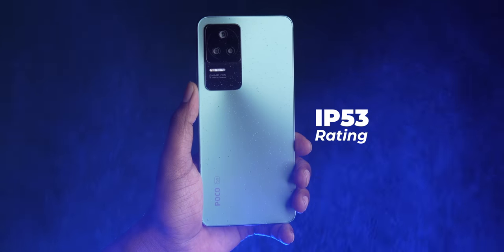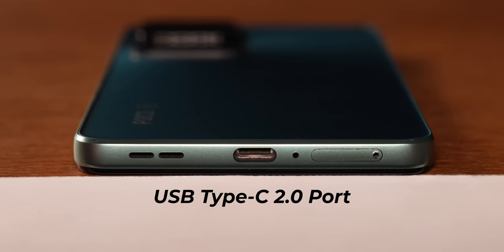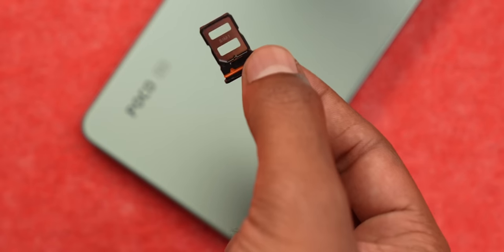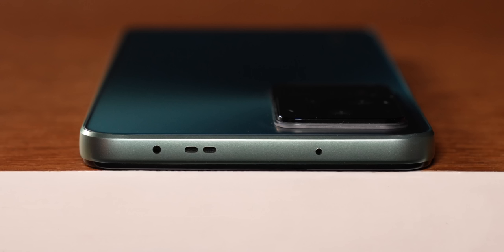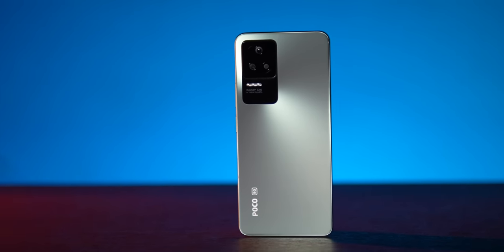The phone has IP53 rating, so you can expect it to withstand a few sprays of water. At the bottom you get a USB 2.0 port, speakers, and a dual nano-SIM slot — unfortunately no microSD card support. On top there's an infrared scanner, standard with most Xiaomi and Poco phones. Unlike the Poco F1 which was functional but not great looking, the Poco F4 is both good-looking and functional. In China it's sold as the Redmi K40s, but in India it's the Poco F4.